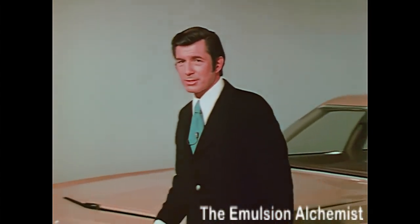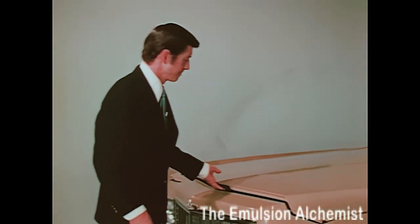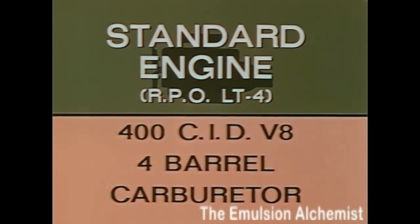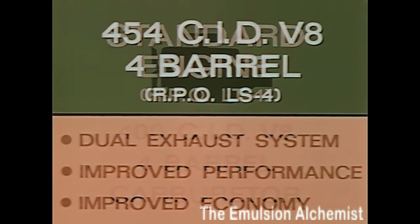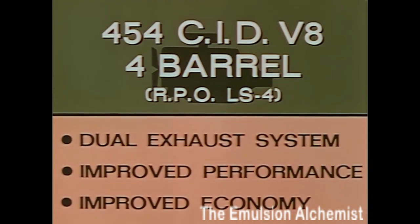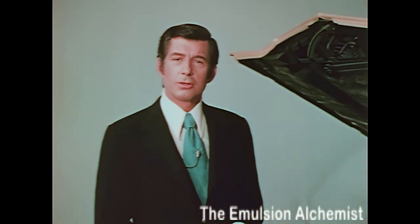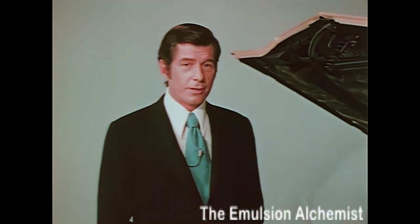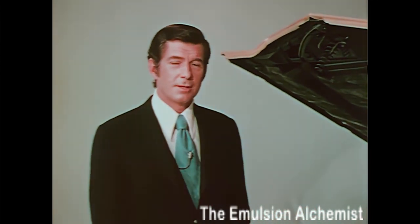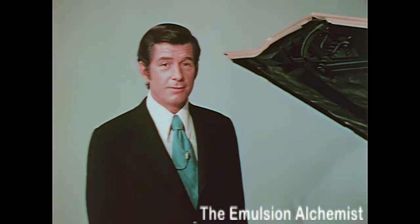Power is another prime consideration for wagon buyers. The standard 400 cubic inch V8 with new four-barrel carburetion has the power most prospects need for their cargo and passenger carrying requirements. For added performance, recommend the 454 cubic inch four-barrel V8 with the new dual exhaust system. If your prospect pulls a boat or trailer, tell him the 454 has great low-end torque for his trailering requirements.